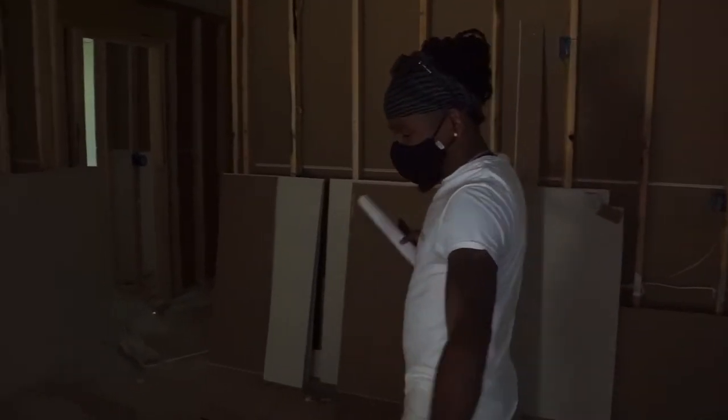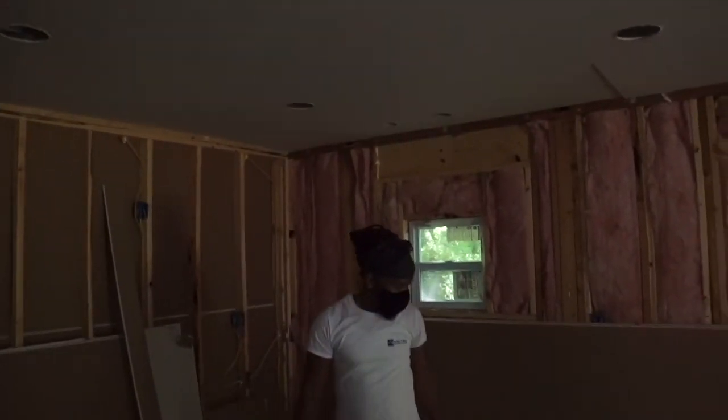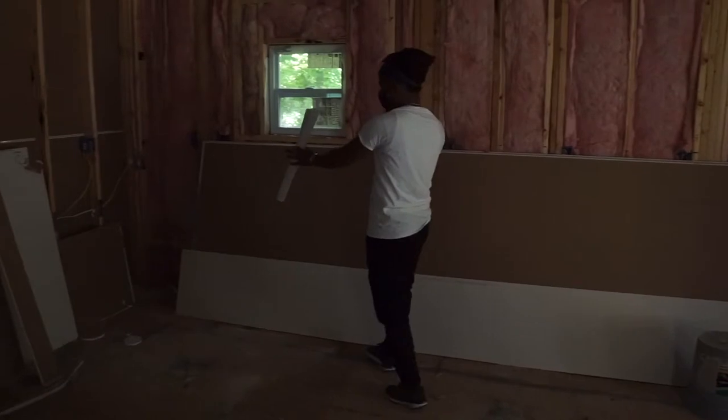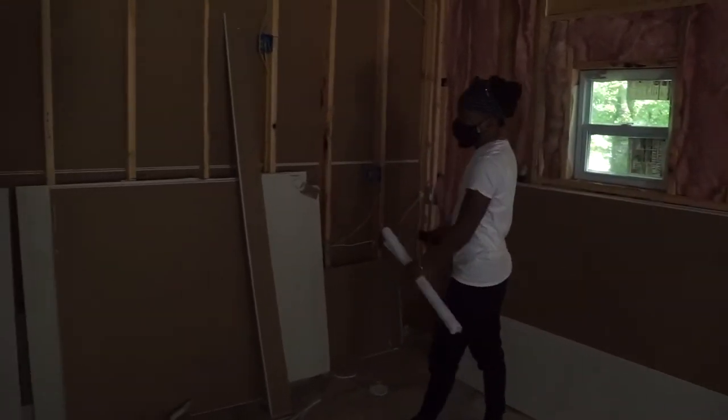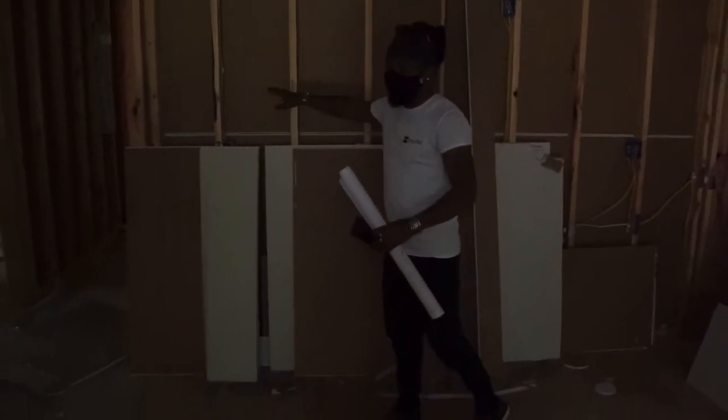This is the kitchen. I'm going to have an island right here. Behind me will be the cabinets, the sink, more cabinets, the range cabinets, and the fridge right here.